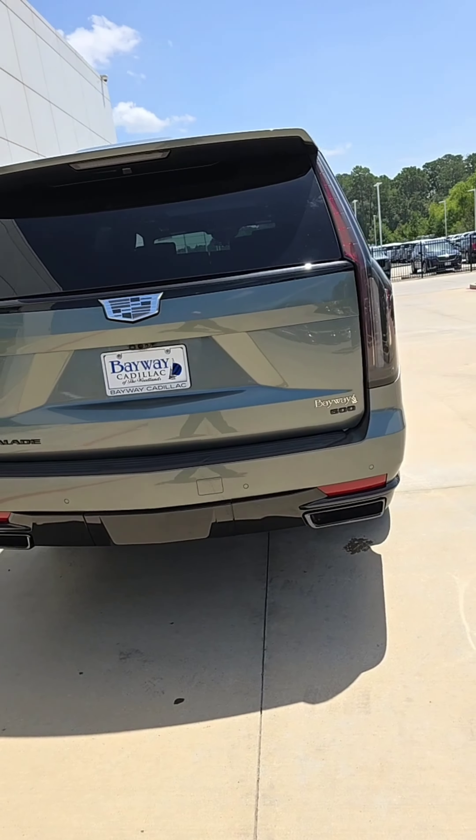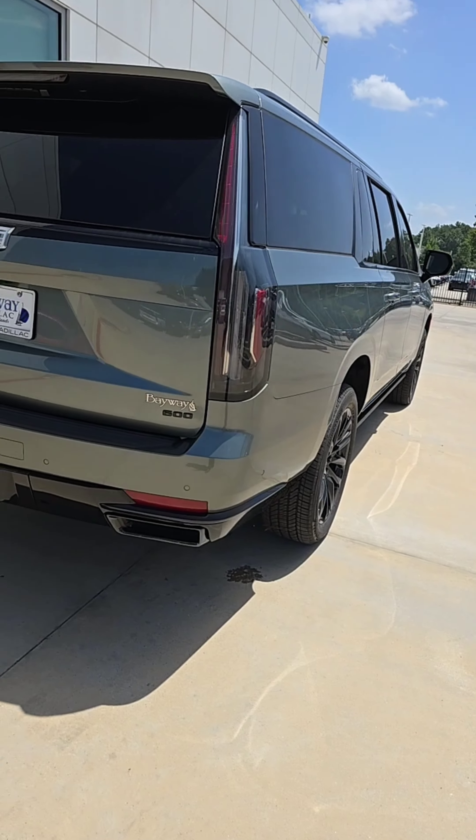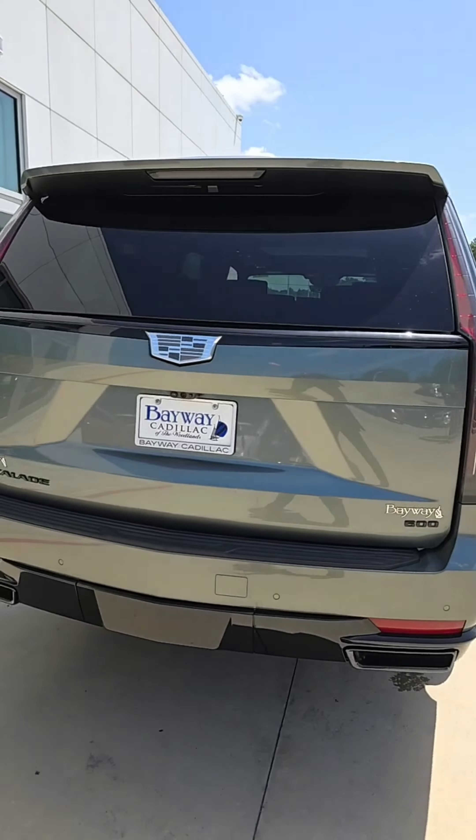Definitely wanted you to see it in its entirety, to let you know it's here. The black lettering and black badging signify that it is the Onyx package.